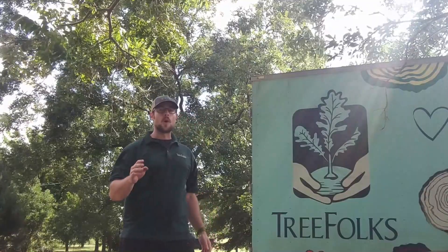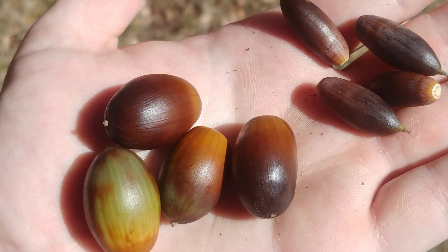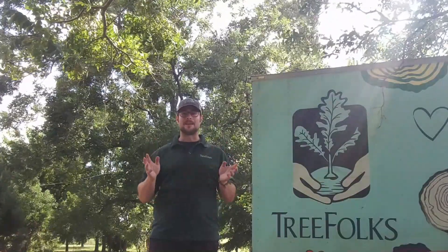The first one I'm going to talk about is the southern live oak. This is Quercus virginiana. Quercus virginiana has much fatter acorns than the other escarpment or plateau live oak, and they're found in lowland habitats near streams or riparian systems.